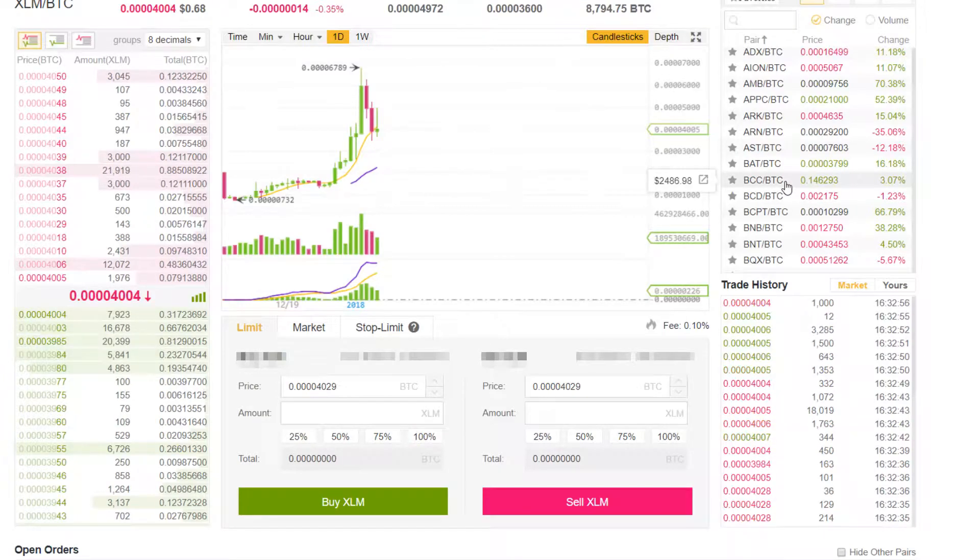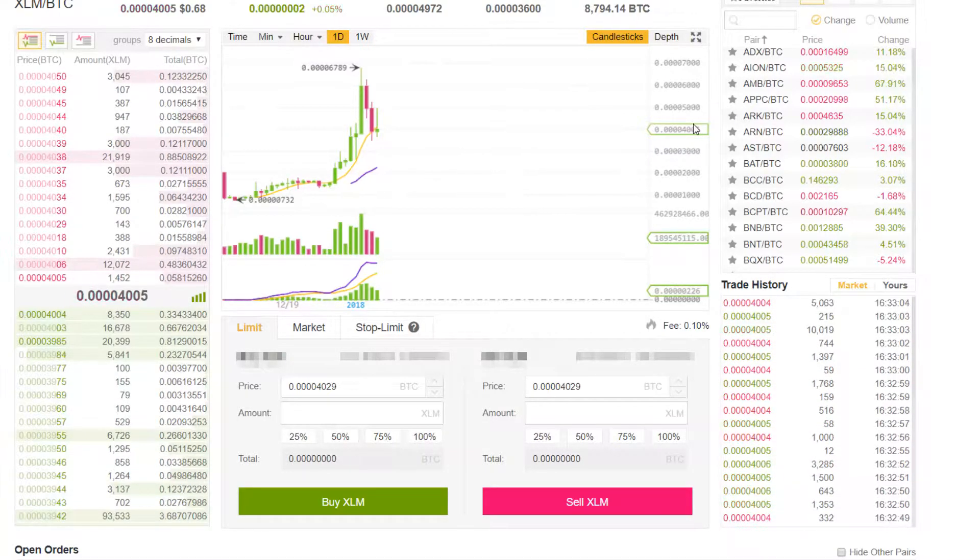Hello and welcome back to the Crypto Consortium. Hope y'all ladies and gentlemen are having a great day. Last time we looked at how to sign up to Binance and how to fund your wallet. Today we're going to take a more detailed look at how to actually trade altcoins on Binance.